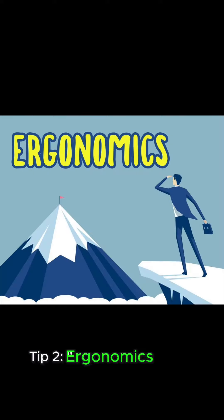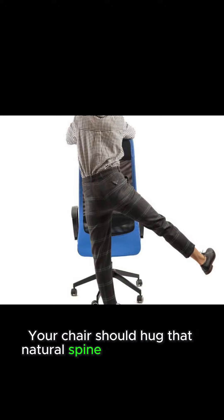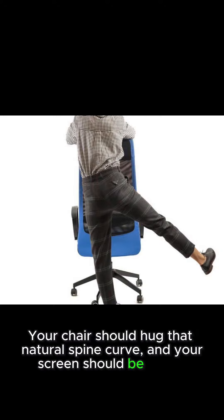Tip 2: Ergonomics matter. Adjust your workstation to support your back. Your chair should hug that natural spine curve and your screen should be at eye level.